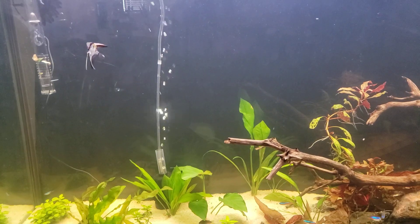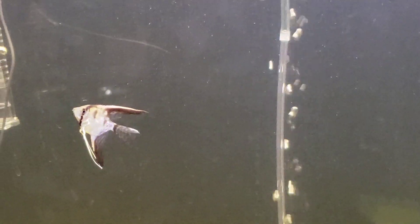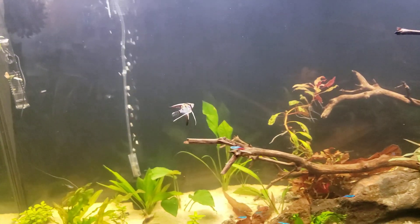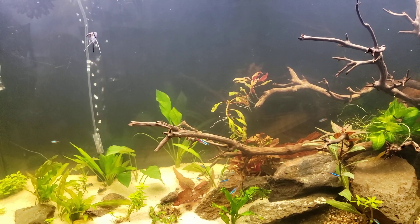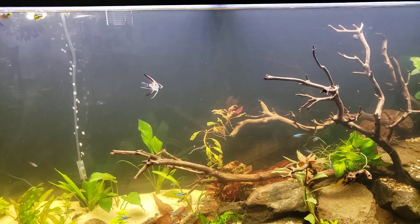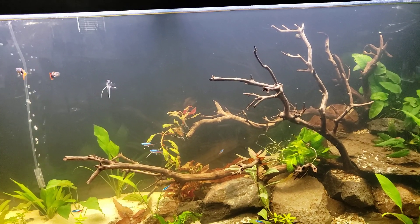I did place an order that'll come next week, so we'll be seeing more angelfish and some big long grass — I think it's called Vallisneria. This aquarium is two feet tall so I can have very long tall grass in here and it'll look really cool.